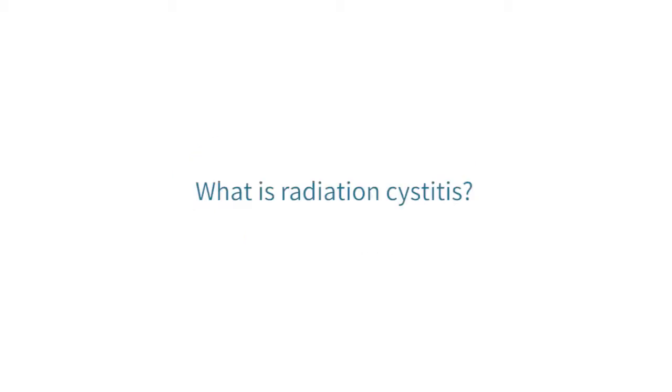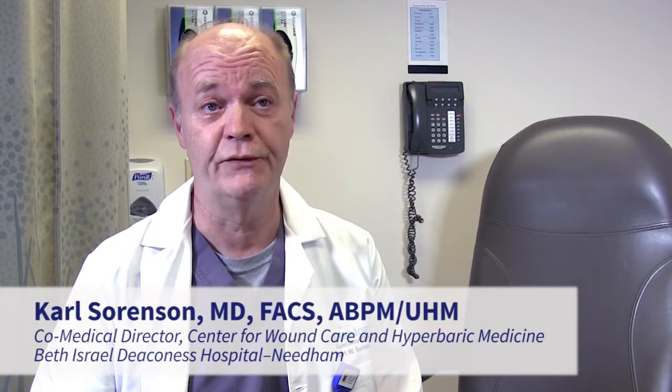Radiation cystitis is a form of delayed soft tissue radiation injury that you see in patients who have had radiation therapy for some form of malignancy in the pelvis. It usually shows up as hematuria, dysuria, and problems voiding. It's an ongoing problem that begins typically a year or two, perhaps even longer after radiation therapy, and it's something that is poorly understood and difficult to treat.